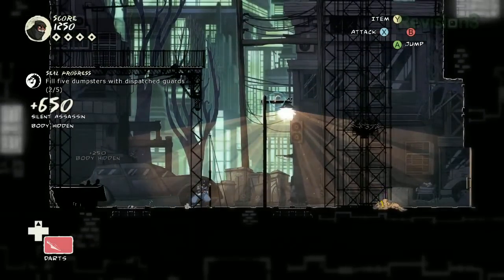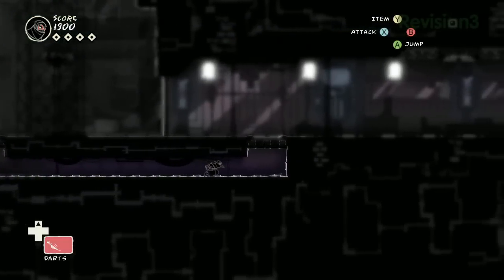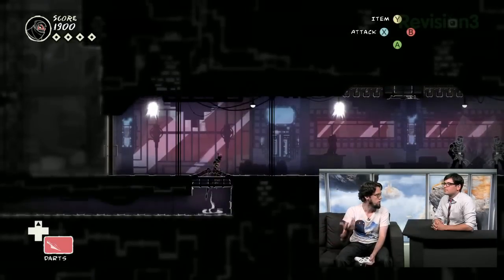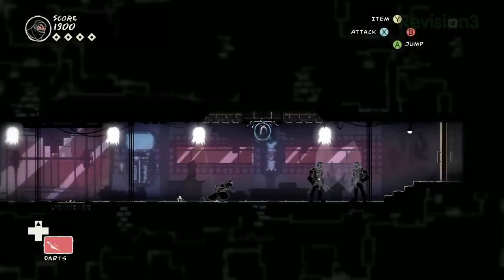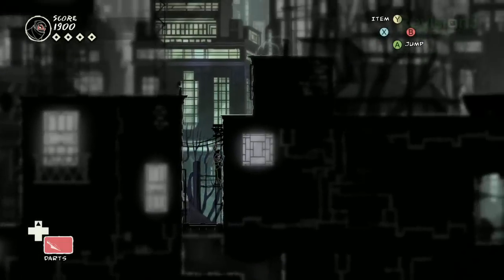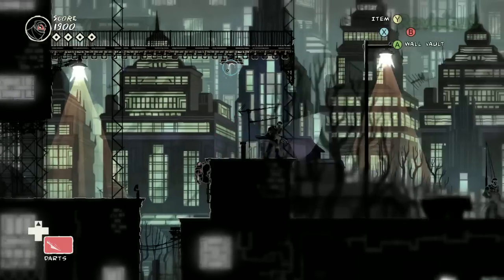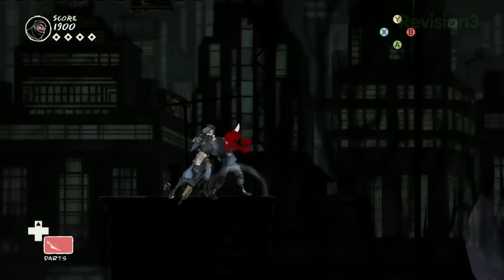I'm going to duck down into this vent — that's another thing that affords more navigation options when you're sneaking. There are a lot of vents you can get through. These lights are going on and off, and if I'm really quick I can move through them without these guys catching me. The previous mission, you destroy a big generator, which makes the power in this level all weird. So it's not just arbitrary gameplay space — though it is a little stylized and abstract.